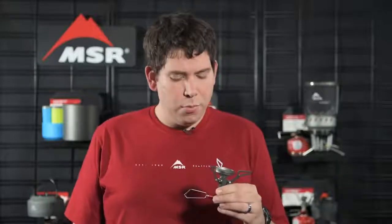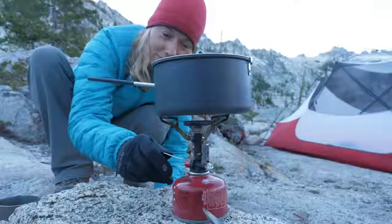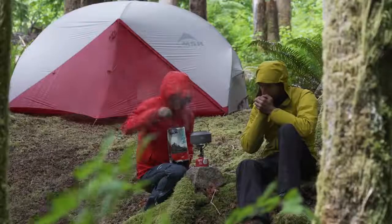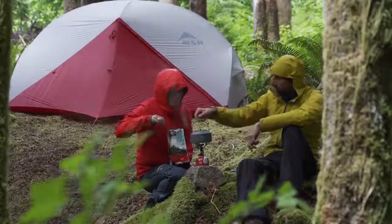In the backcountry, colder weather or low fuel cause a stove to run slower. To combat this, we gave the Deluxe model an internal pressure regulator. This regulator allows the stove to maintain fast boil times across a range of temperatures, working well on cold mornings or when your canister might be running low on fuel. Because of the built-in regulator, the Deluxe model makes an excellent choice for three season adventures.